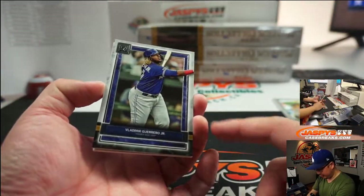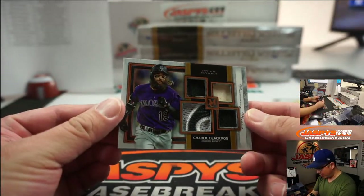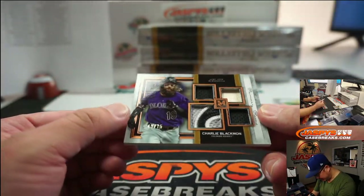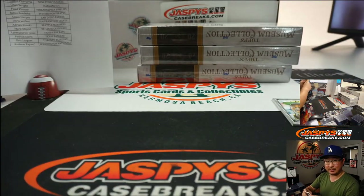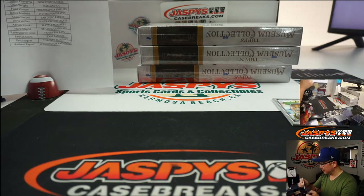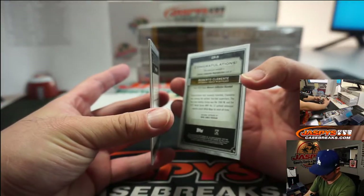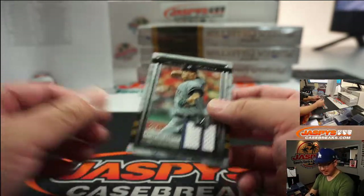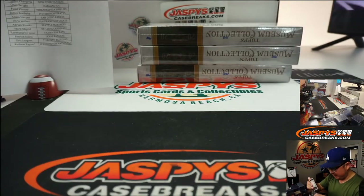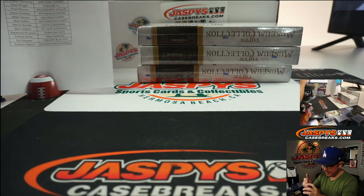There's Vlad Guerrero Jr., looking for a piece of his bat — a big piece of his bat. Game-used quad relic: Charlie Blackman, 43 out of 75 — nice one for the Rockies, Raymond with the Rockies. Behind the sketch repro of Roberto is Masahiro Tanaka, 6 out of 50, bit of the pinstripe in there, for Ben with the Yankees.